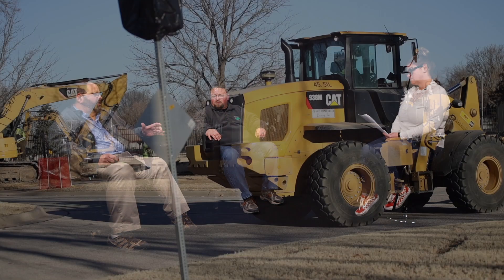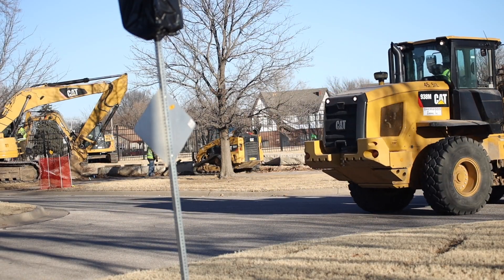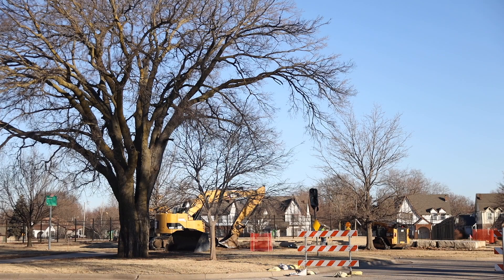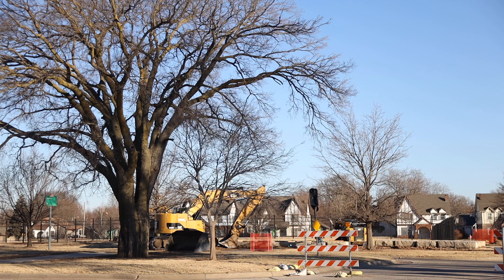Bill, we're routing construction to save the elm, but we will have to remove this tree, right? Yes, that's what I was alluding to earlier. We looked at some options — there's a paved area between that large American Elm and this Hackberry, and we thought about going out there, but we were going to be too close to the Elm. So again, trying to save some of those larger trees, this Hackberry ended up being the focus area for this work.